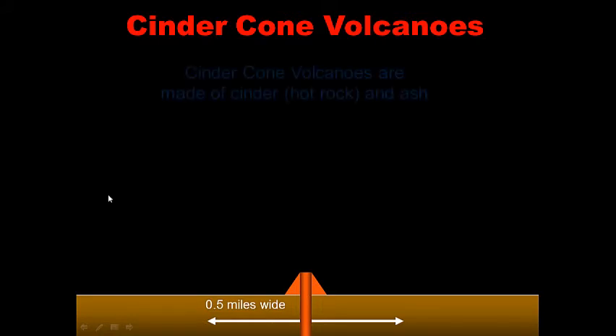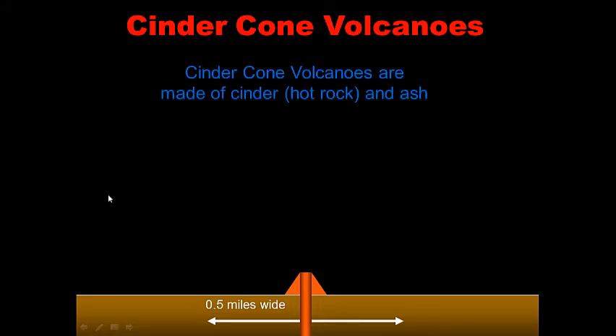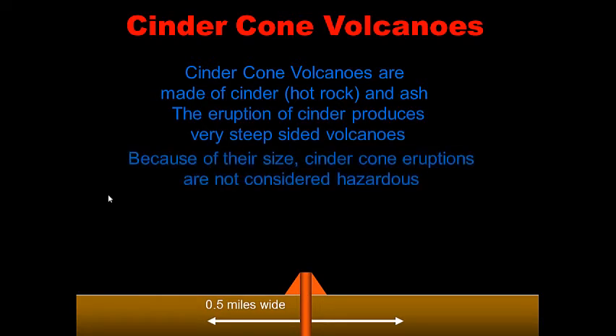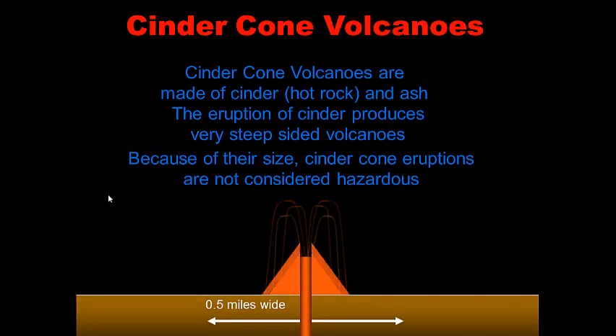Cinder cone volcanoes are made of hot cinder, which is basically hot rock and ash. When they erupt, they shoot out cinder, which produces very steep-sided volcanoes. Because of their size, cinder cone eruptions are not considered hazardous or really explosive. When they erupt, they shoot out hot pieces of rock and ash, giving them a very steep side.